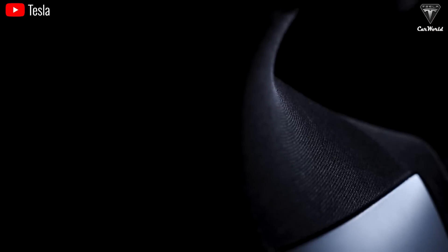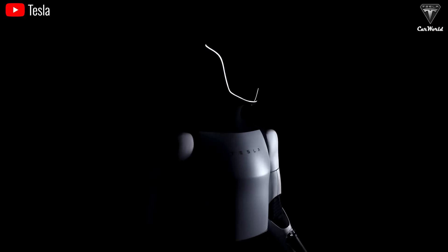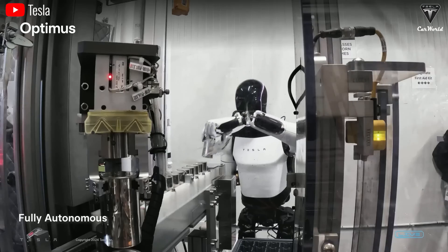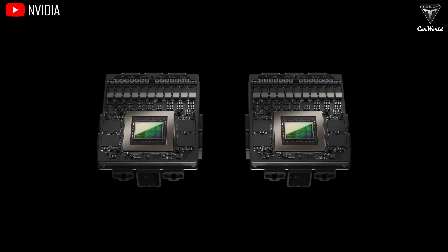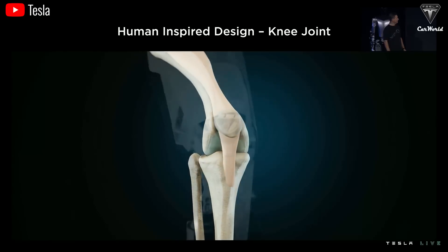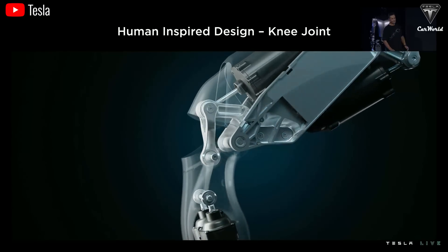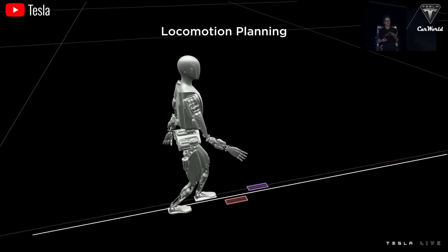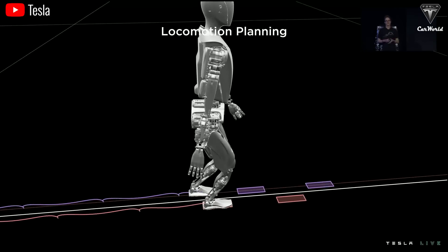However, Optimus robots could start rolling out as early as 2025. Tesla's humanoid robot is an extremely complex machine, blending multiple disciplines like electromechanics, dynamic control algorithms, compliant actuator design, energy consumption optimization, autonomous path planning, and perceptual motion planning.